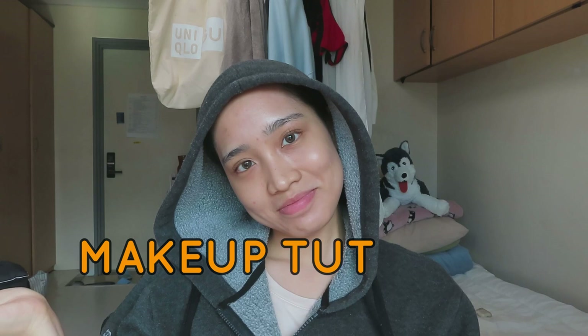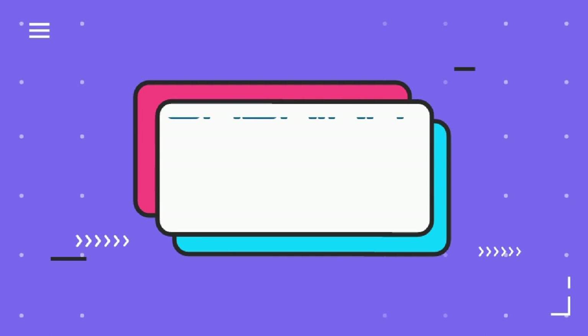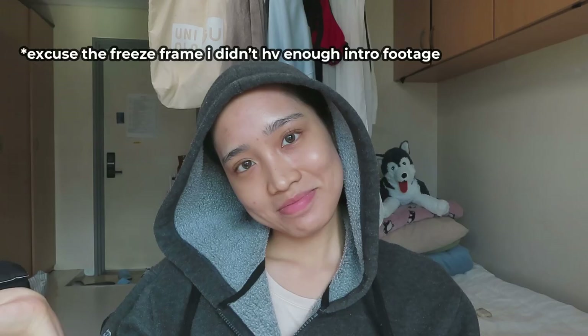Konnichiwa minasan. Hello everyone. My sister is now running out of content, so she has held me hostage to do this voice-over video. But before we get started, I just want to say I know nothing about makeup, so let's just roll with it and guess what's going on.